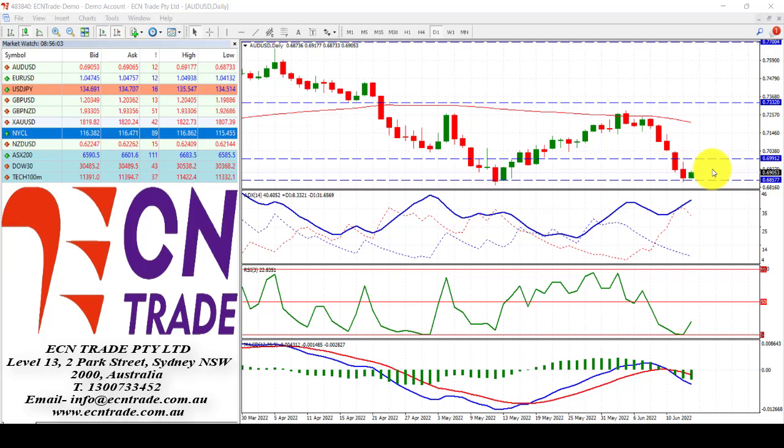As long as we maintain above 68.55, then I feel the market should rebound and eventually claim that 69.5 to 70 cents region.